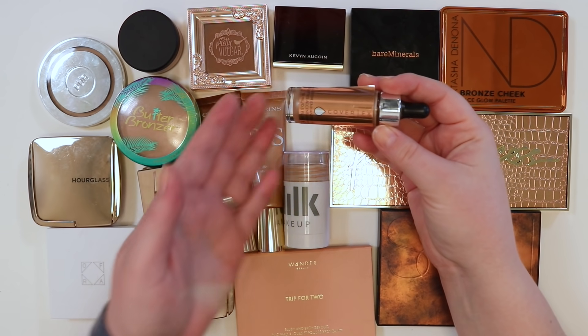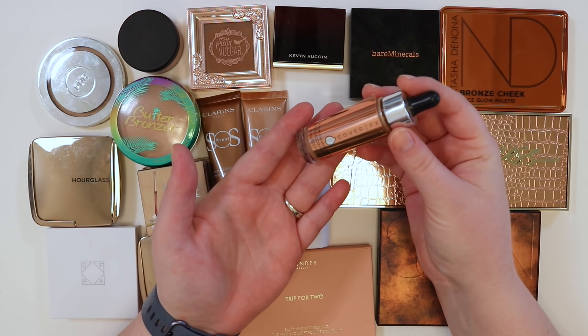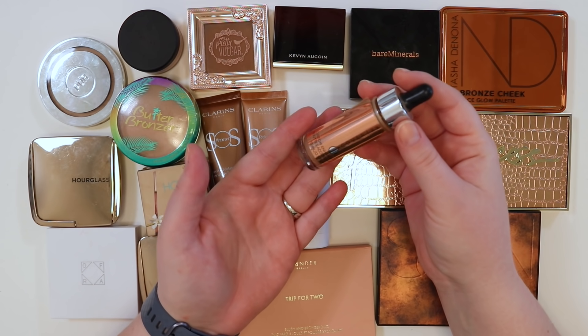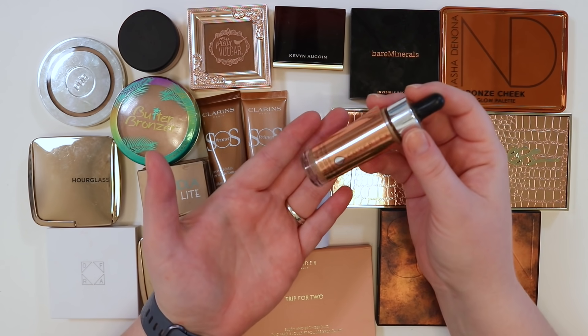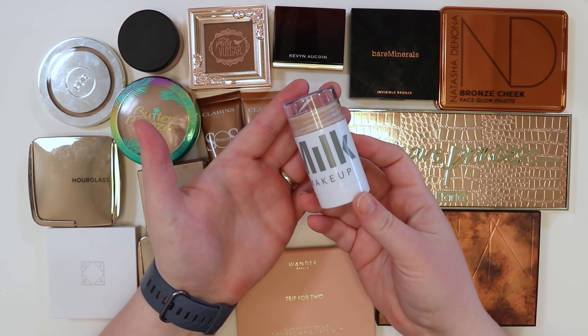Off the bat, getting rid of the Cover Effects product — it's in a project pan but it's getting too old, so it's time for it to go. Moving on to cream products: there's the Milk Makeup bronzing stick.